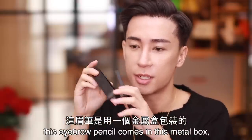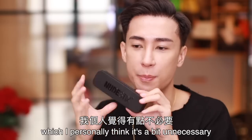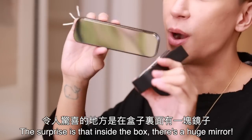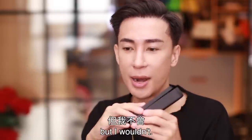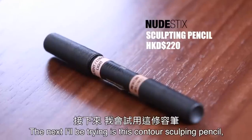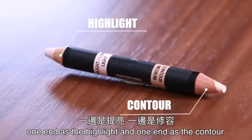This eyebrow pencil comes in a metal box, which I personally think is a bit unnecessary because I wouldn't keep the box. But the surprise is that the inside of the box has a huge mirror — though I'm not sure if anyone would actually keep this box. The next product I'll be trying is the contour sculpting pencil — one end is the highlight and one end is the contour.